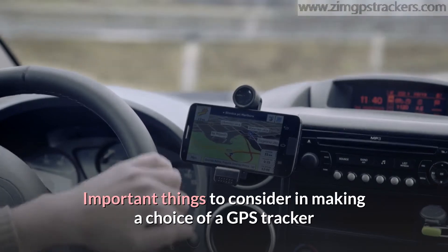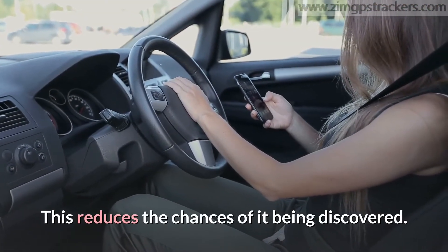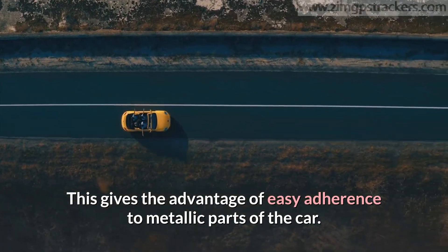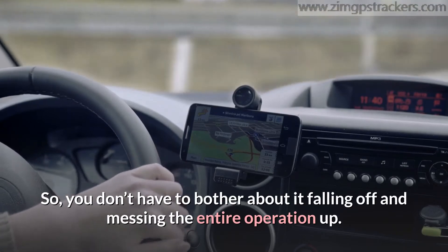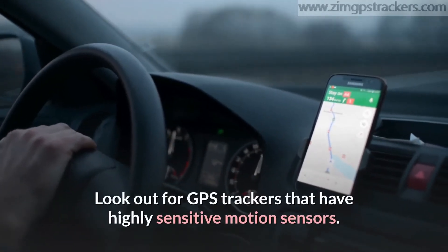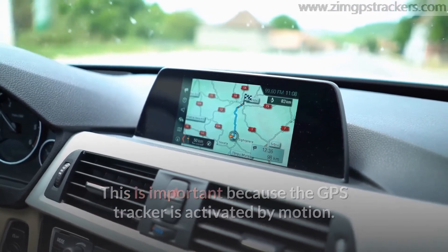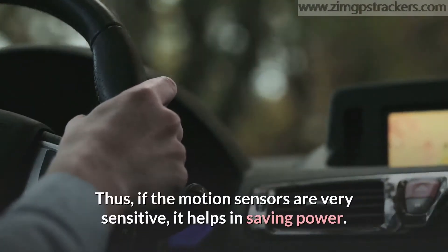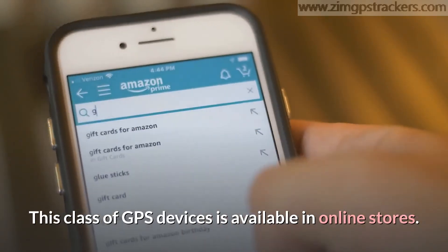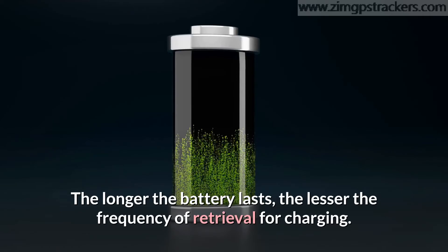Important things to consider when choosing a GPS tracker: First, ensure the GPS tracker is small in size, as this reduces the chances of it being discovered. A GPS tracker with a magnetic cover is a good buy, giving the advantage of easy adherence to metallic parts of the car so it won't fall off. This type is available on Amazon. Look out for GPS trackers with highly sensitive motion sensors — the tracker is only active when the car is in motion, so sensitive motion sensors help in saving power. This class of GPS device is available in online stores. Lastly, find a GPS tracker with a long battery life; the longer the battery lasts, the less frequent the retrieval for charging.